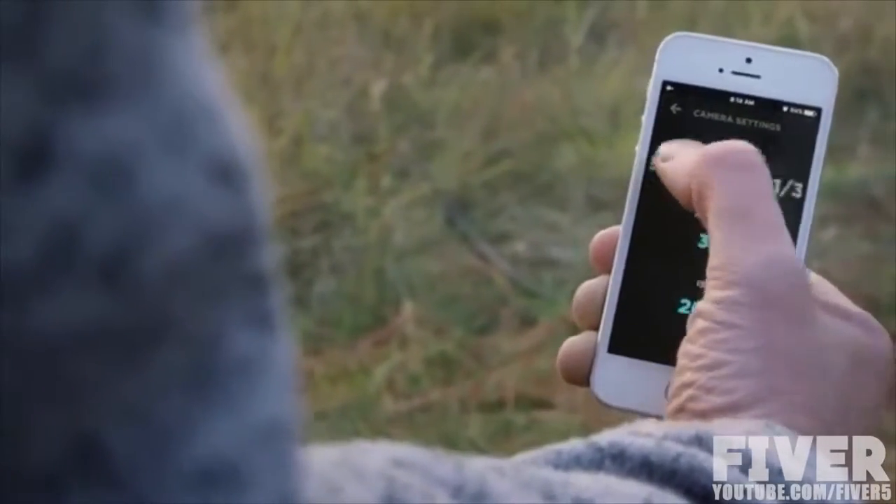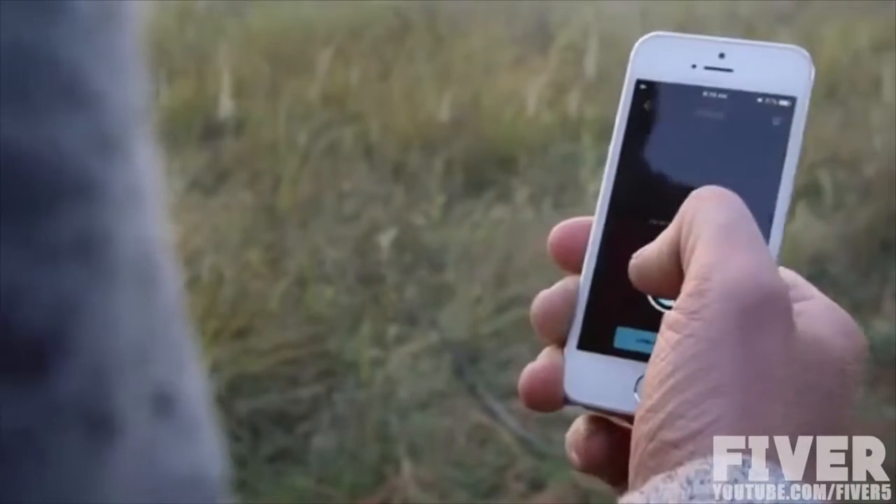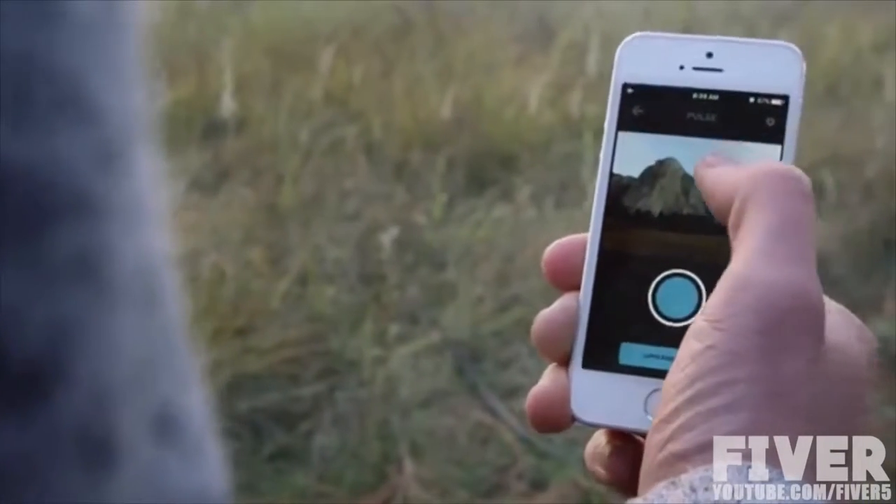You can change all of your camera settings through the app, or just check your histogram to make sure everything is looking good.